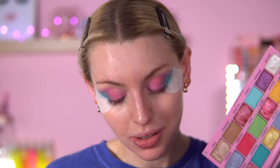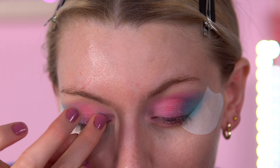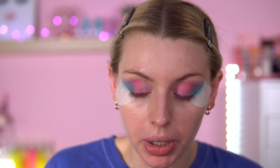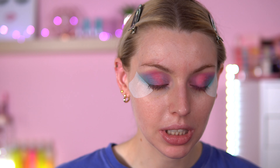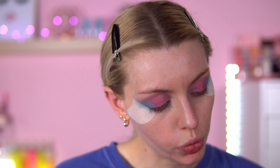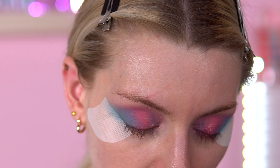I really like the shade Cupcake — it's so pretty. I'm going to use it right in the inner corner on top of Party. This looks really pretty — I'm liking it so far. Just going over with a blending brush. I might go into Frosting — I feel like a lot comes out but it's pretty.